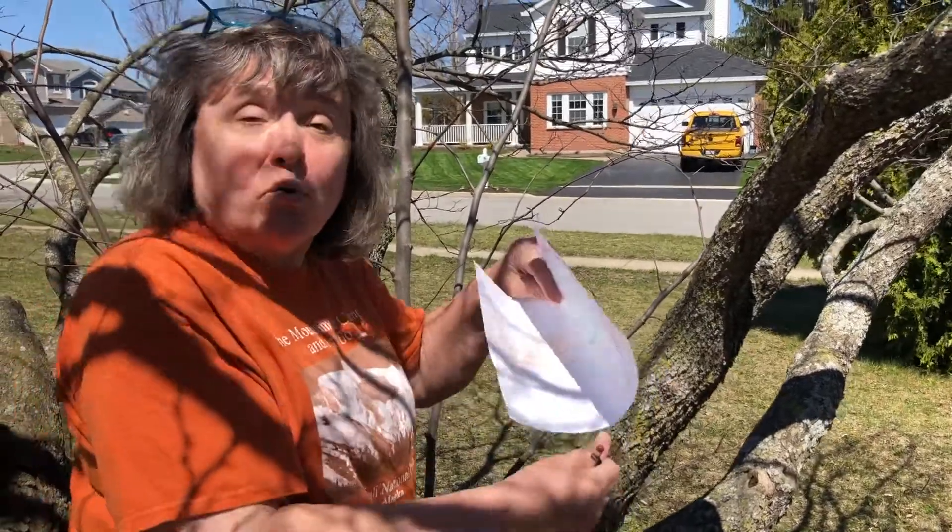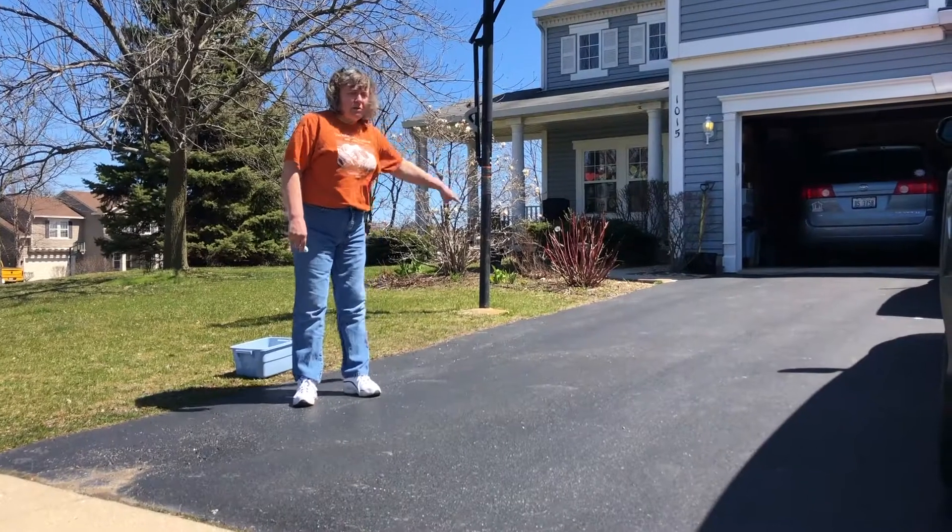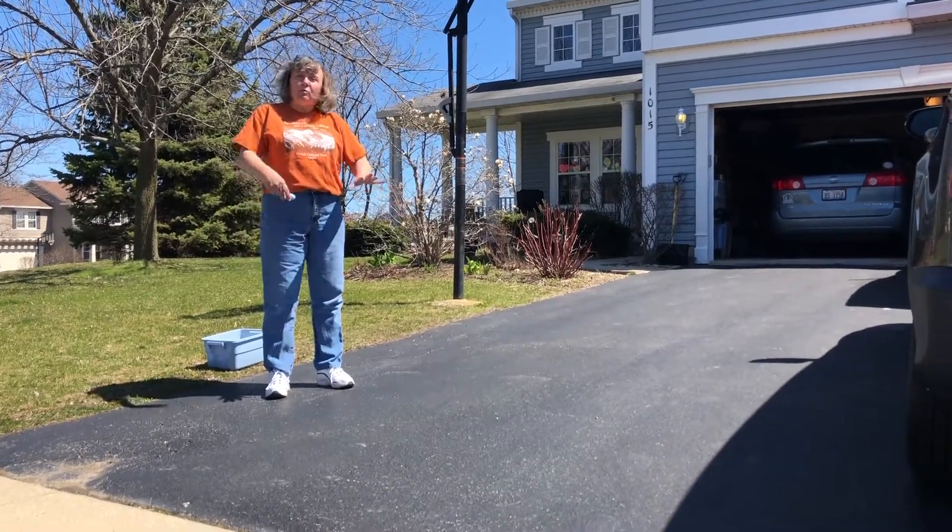Now we're going to go over to the driveway and we're going to paint the earth — or draw the earth with chalk today. So here we're going to make our earth and then we'll write Happy Earth Day.